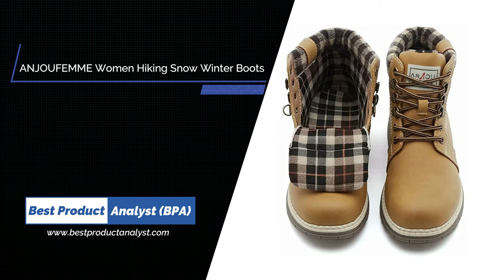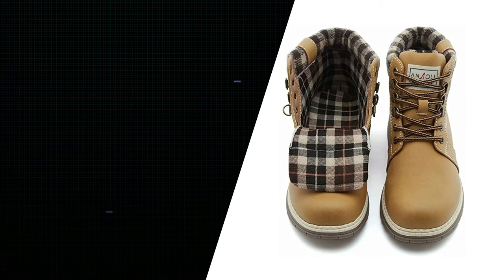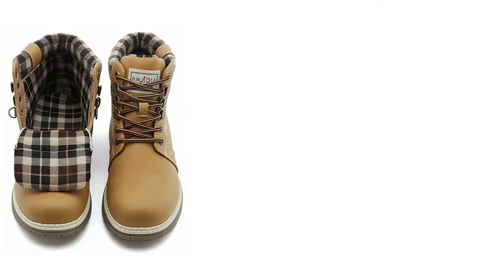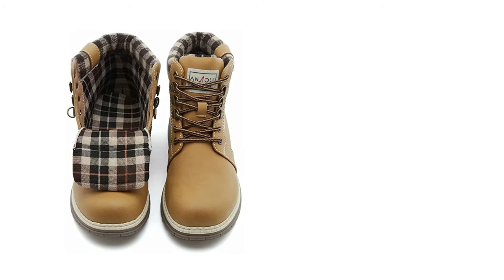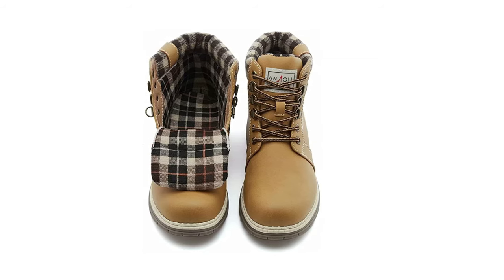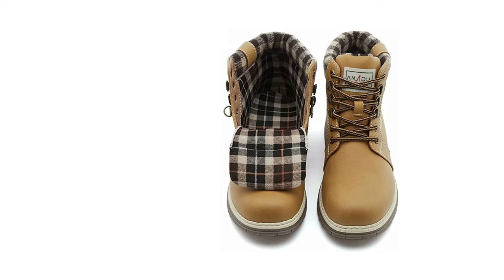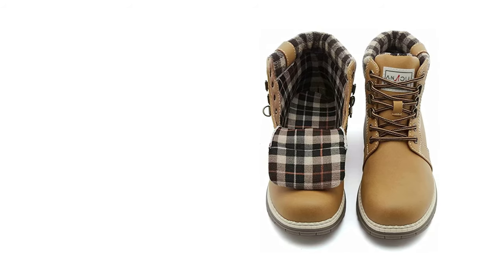Number two: Angefam Women's Hiking Snow Winter Boots. It is a happy thing to meet friends for outdoor camping, barbecue, and mountain climbing on weekends and feel the beauty of nature. These Angefam hiking boots for women will witness those beautiful days. You can also put on women's work boots to help your parents who work on farms and ranches, making family relationships more harmonious. They can also be given as a gift to the family.